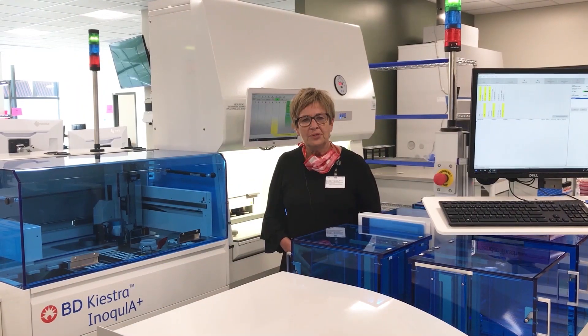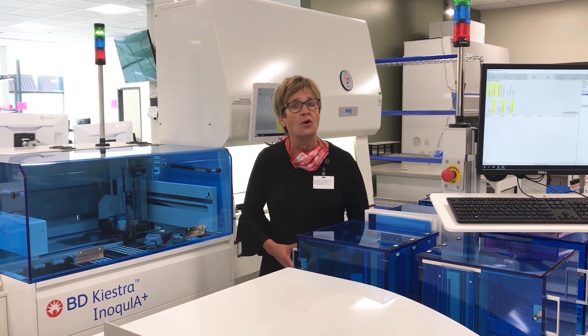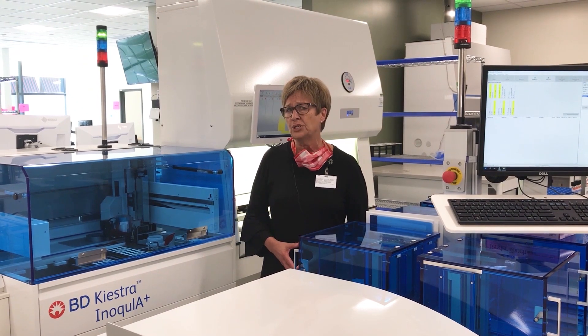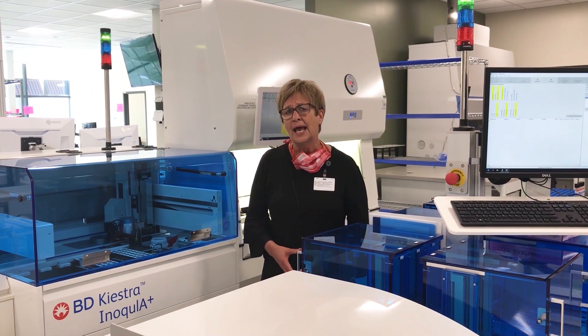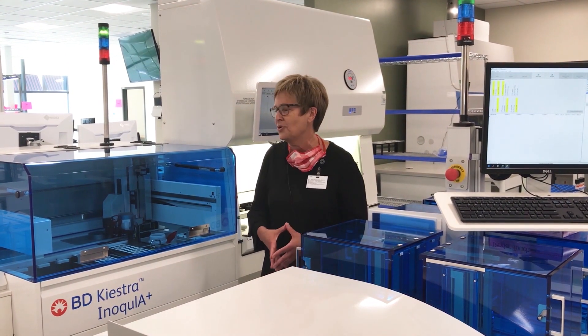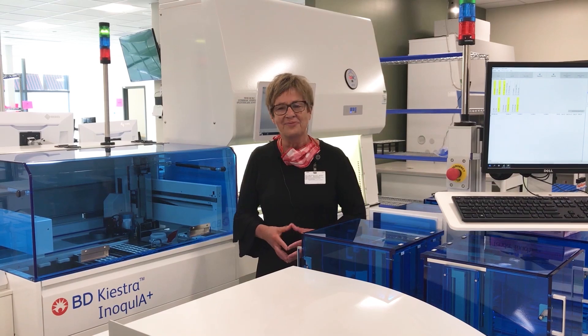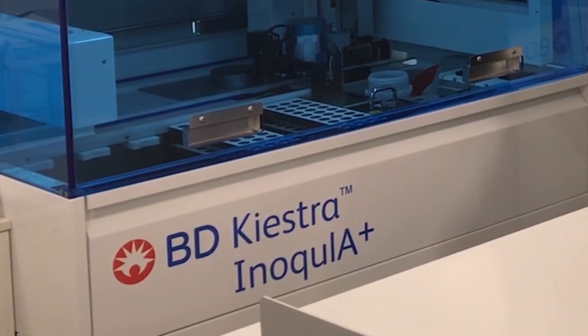Where our chemistry department has been automated and on robotic lines for several years now, microbiology has been a much more hands-on human experience — until recently. That technology is catching up and changing so rapidly, and here's another really great piece of equipment that will do many of the pre-analytics and do it much safer.